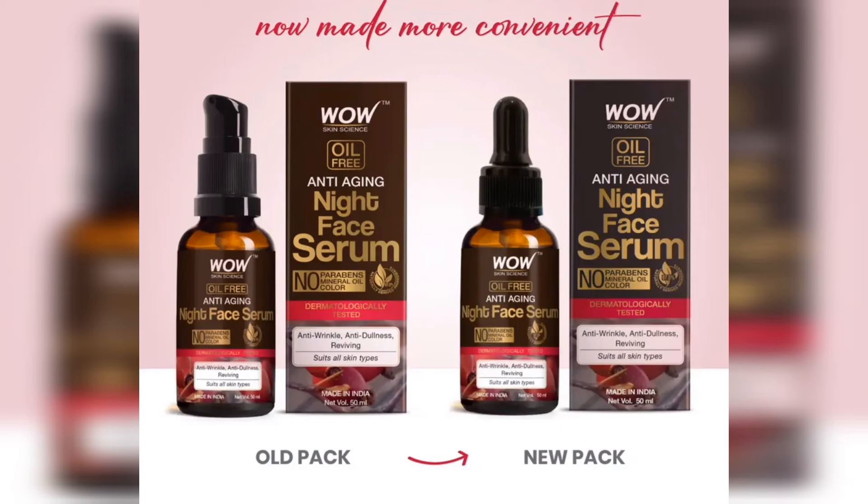This is a dermatologically tested product, no paraben, and silicone-free. This is a trusted brand.